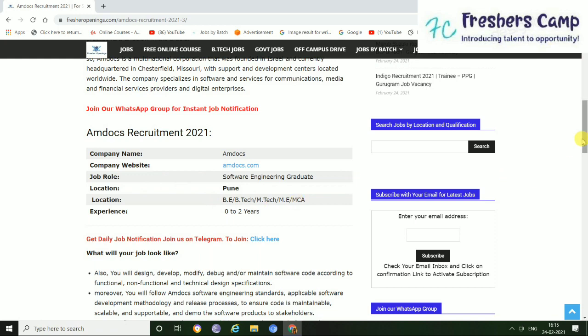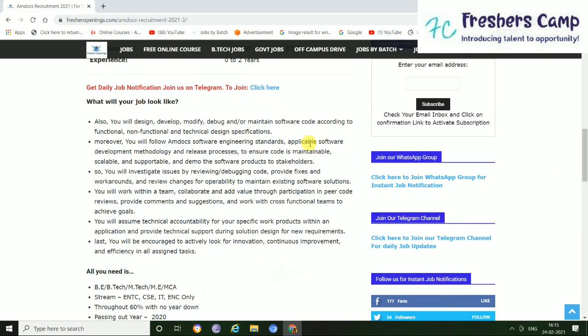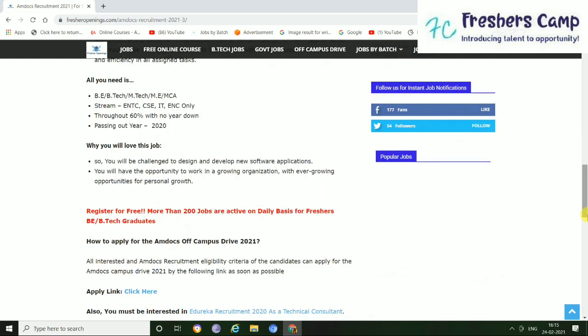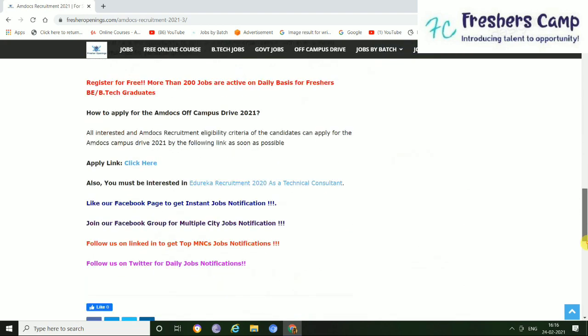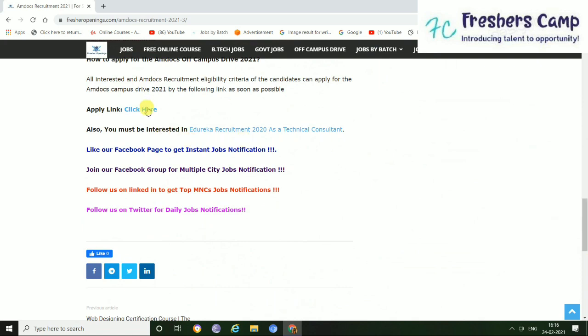Experience required is 0 to 2 years. Here is the job description you can check out. There are some added details you can also read. And here is the apply link — just click here.